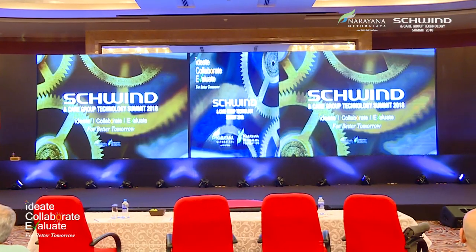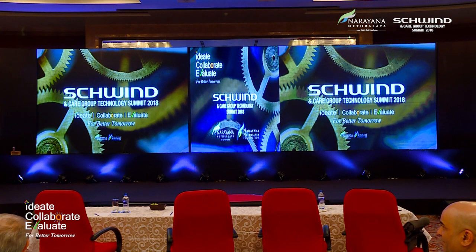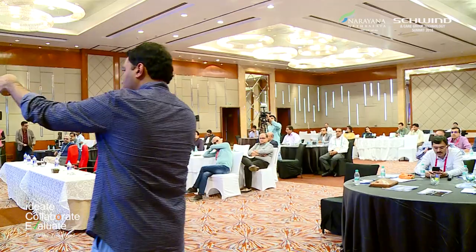I wanted to show you something which will start making us think: do we need to figure this out? Because in the last 24 hours we discussed a lot about correcting the cornea and making it perfect. Dr. Puja showed one image of a perfect cornea which gives you that wow effect, but when you go back to your patients, even if you give them that perfect cornea, they are not happy.